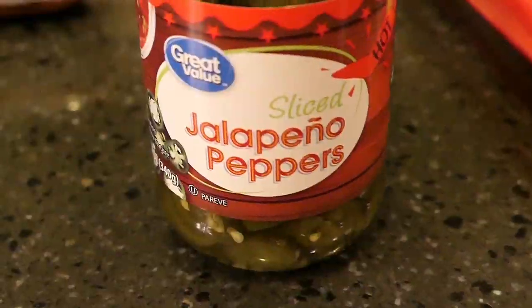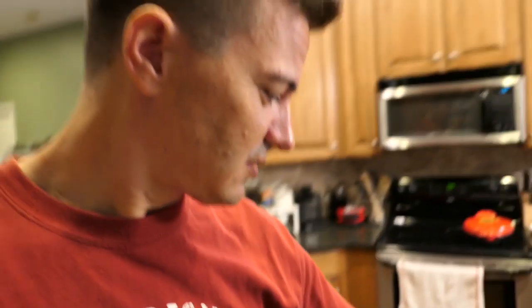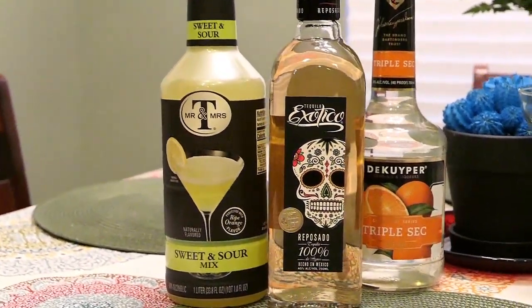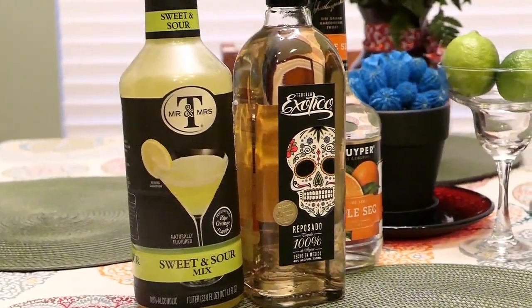We have ingredients: jalapeño peppers, chorizo, a cheese monster. We've got limes, and obviously we've got tequila and the things that go with that — your orange liqueur, triple sec, sweet and sour mix, a little OJ, and your limes.